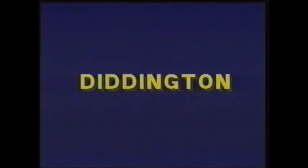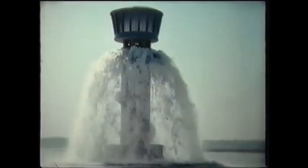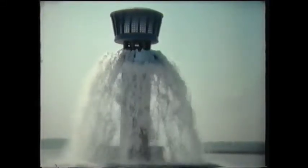In 1963 the name of the reservoir was changed from Diddington to Grafham Water by popular local demand. The first water was pumped into Grafham Water in December 1964, making a spectacular sight.